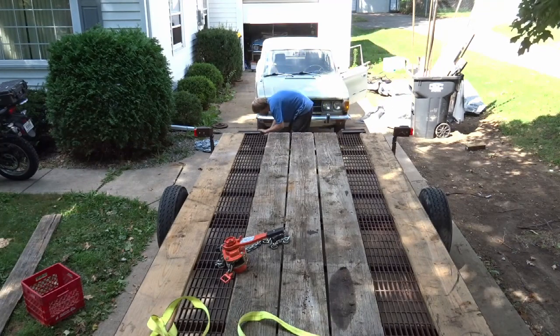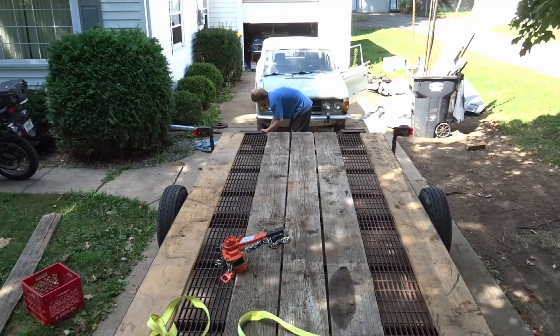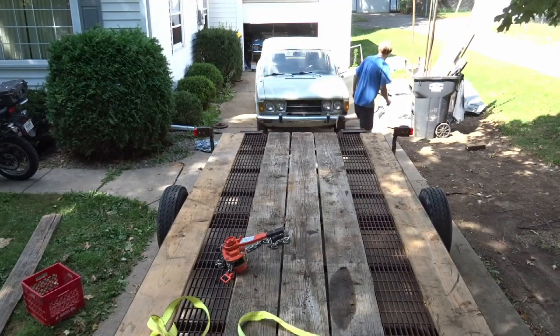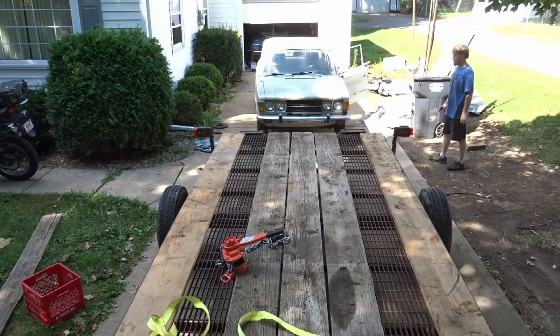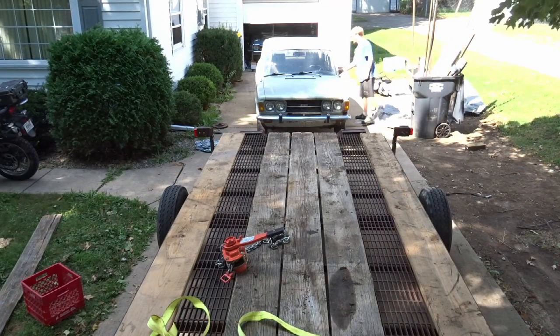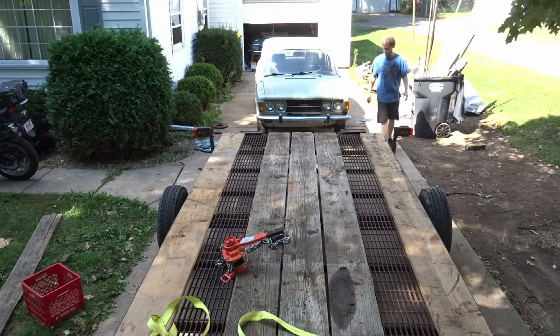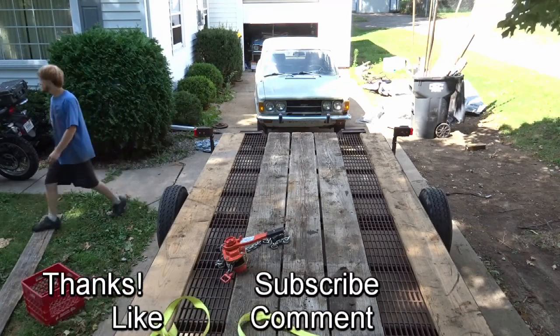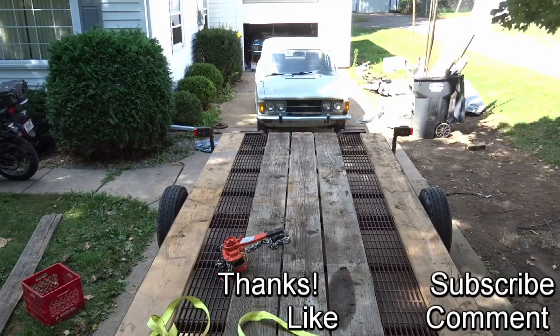Otherwise, that's all. The officers that came out didn't look at the lights or anything — I don't think it's really their responsibility. There wasn't much of an inspection on the actual trailer to see if it's roadworthy. The tires on this trailer are 20 years old. Anyway, if you found that helpful, let me know. I appreciate the feedback, and I'll see you next time.